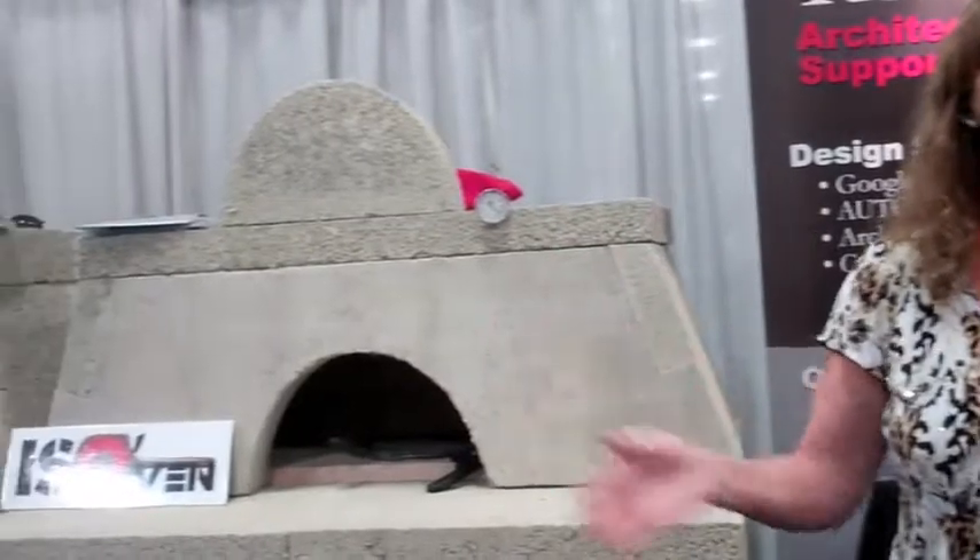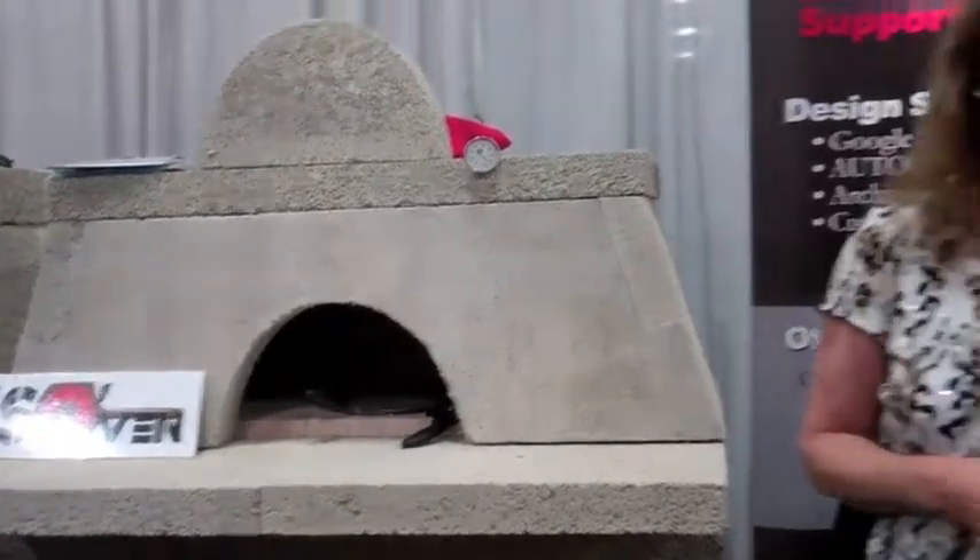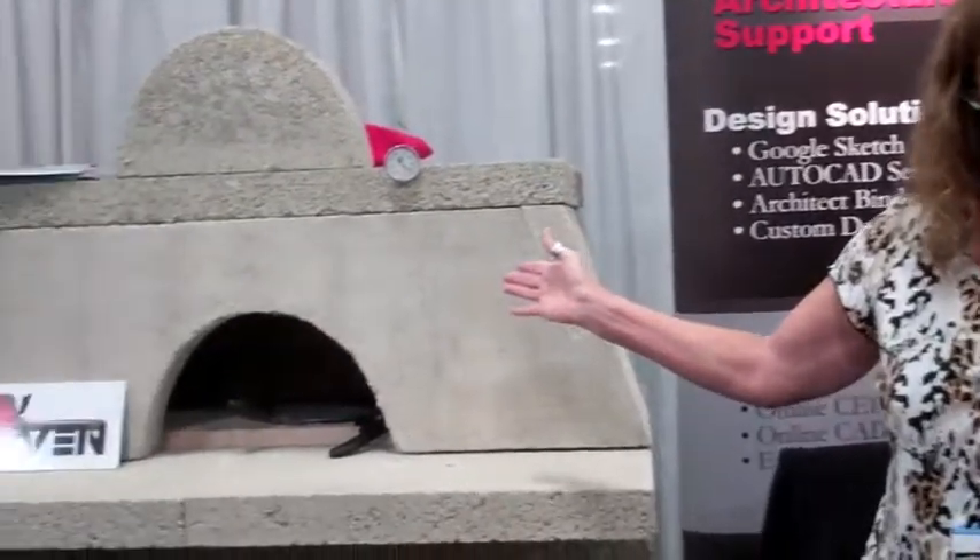Hi, my name is Jane Copeland and I'm here representing Earthcore Isokern Fireplaces here at the PCBC 2011. We've been here for several years with our Isokern fireplaces made from Icelandic pumice, but this year we're introducing our IsoVen.